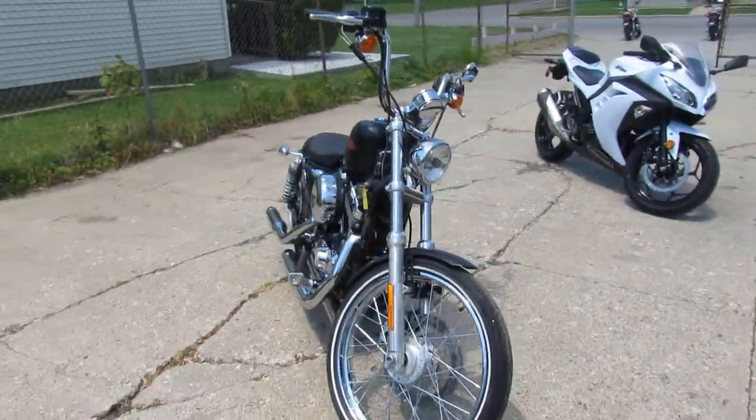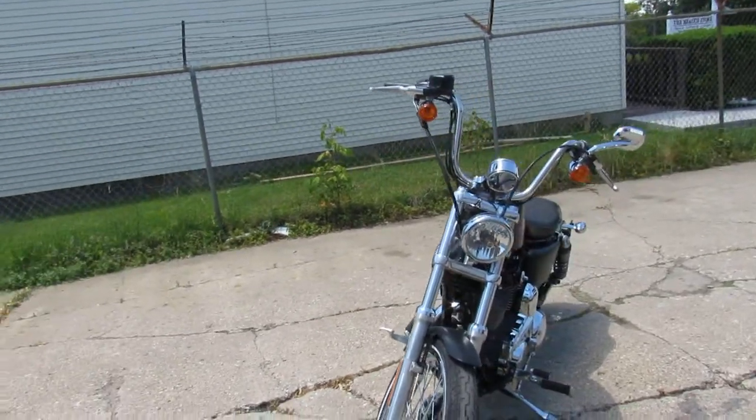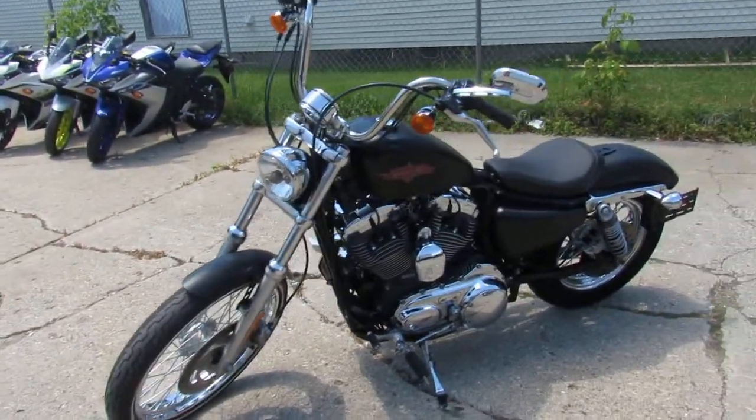The one we're doing a video on is a 2016 Harley-Davidson Sportster. It's a 72 model. The bike's got great miles — 5,044 miles. It comes in a black denim. It's a one owner, low miles, and this thing's ready to hit the road.